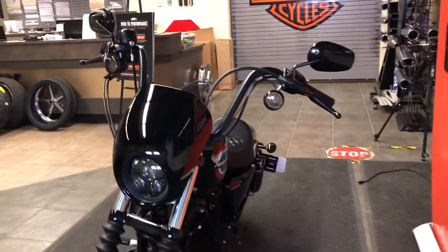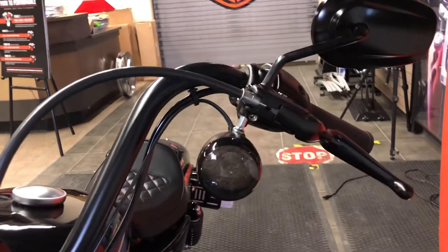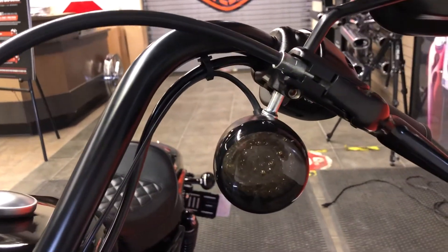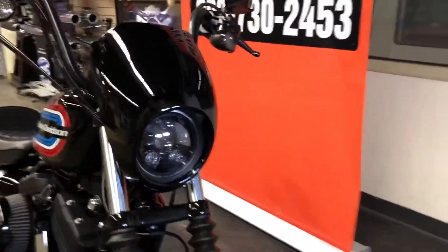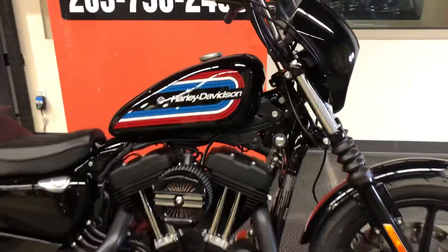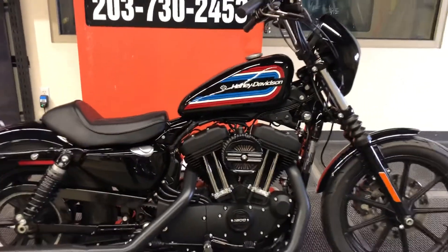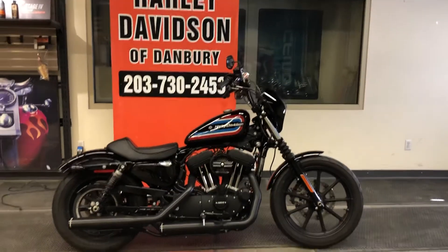This bike has also been further upgraded. When we look at the turn signals, we see LED turn signals for improved visibility in traffic. This is an awesome motorcycle. It's in beautiful, like-new condition, and it's typical of the super high-quality motorcycles we offer to the customer here at Harley-Davidson of Danbury.